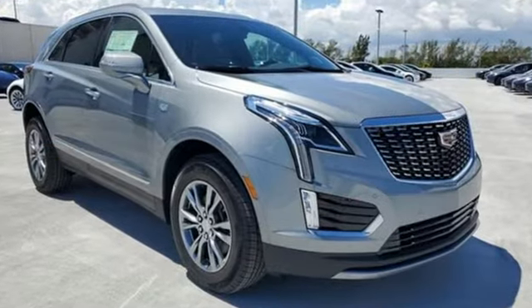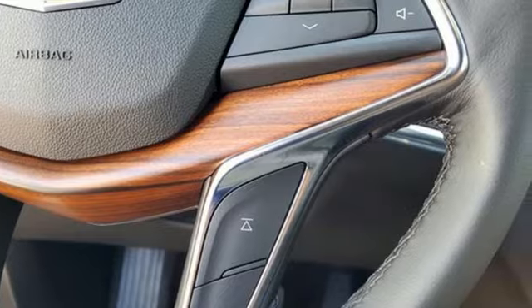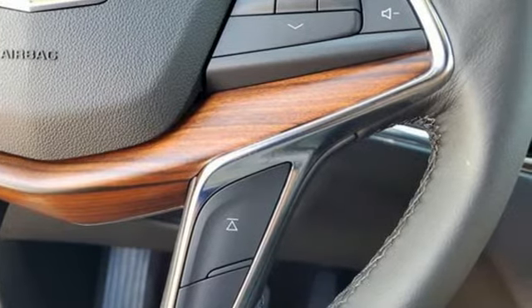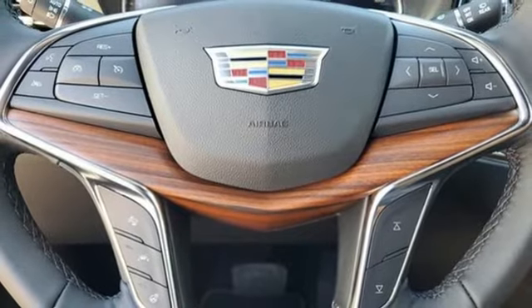Intercooled turbo inline four-cylinder engine. Gas pressurized shocks. Streaming audio. Wi-Fi hotspot. Front heated leather bucket seats. Auto-dimming rearview mirror.